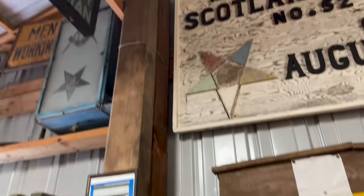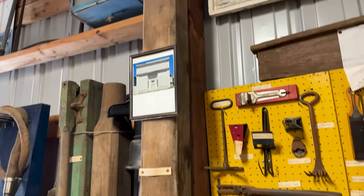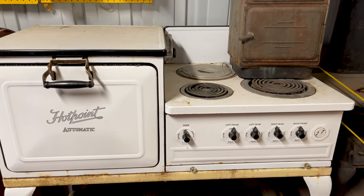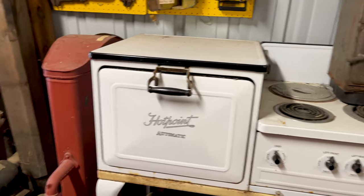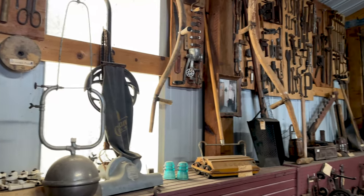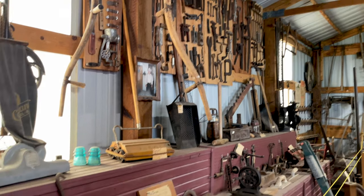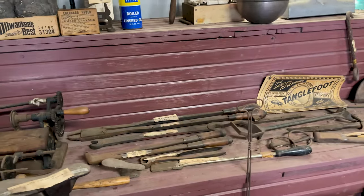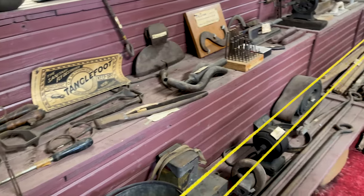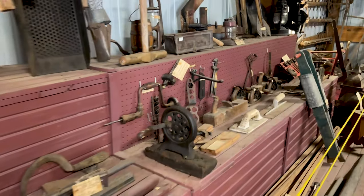A lot of old stuff — old vacuum cleaners, old Hotpoint automatic water pump, an old kerosene burner. This was all donated by one man. Ivan used to have labels on everything. We do have an old hardware catalog in that building that lists every item. And a lot of old hand tools here.